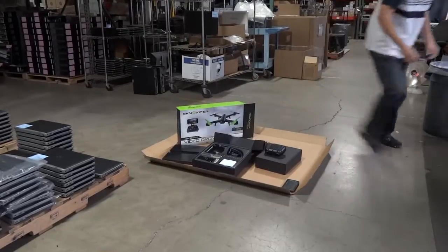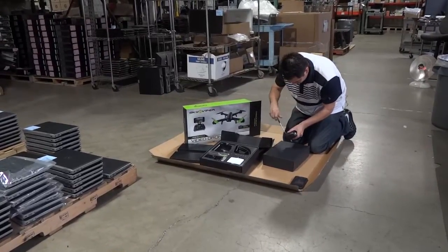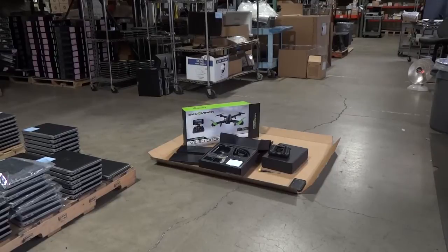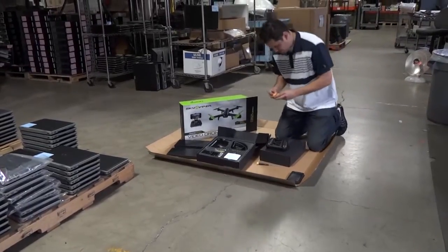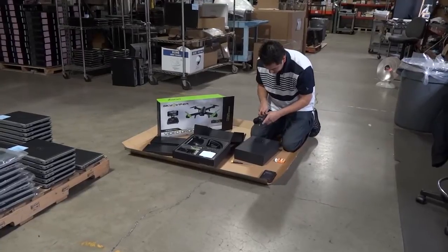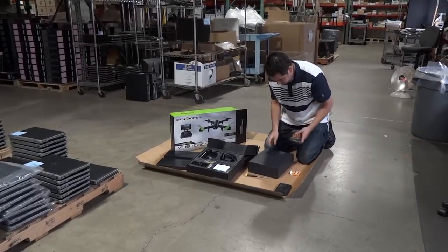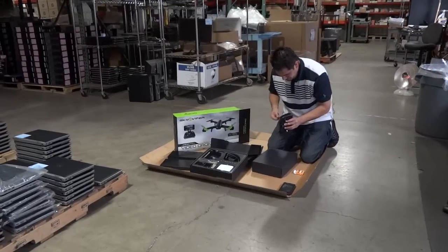So what I'm going to do now is go ahead and add some batteries into this. The control takes AA batteries. I'm personally using some Duracell Pros — excellent batteries.